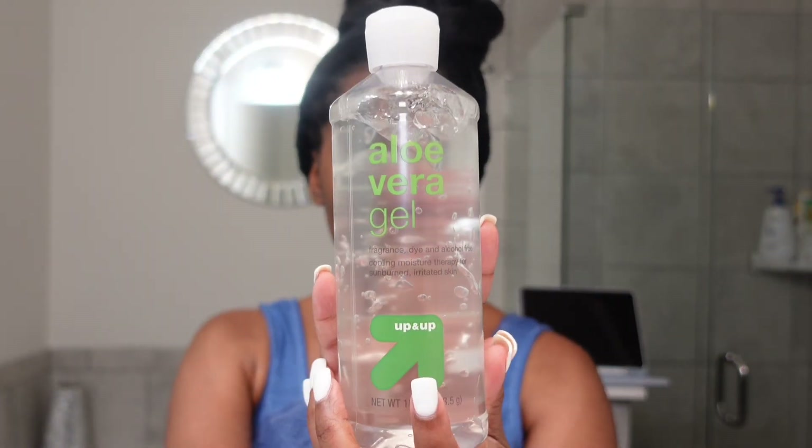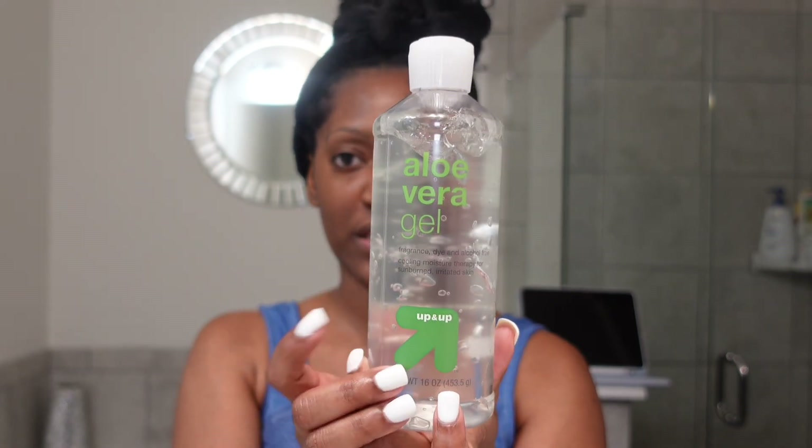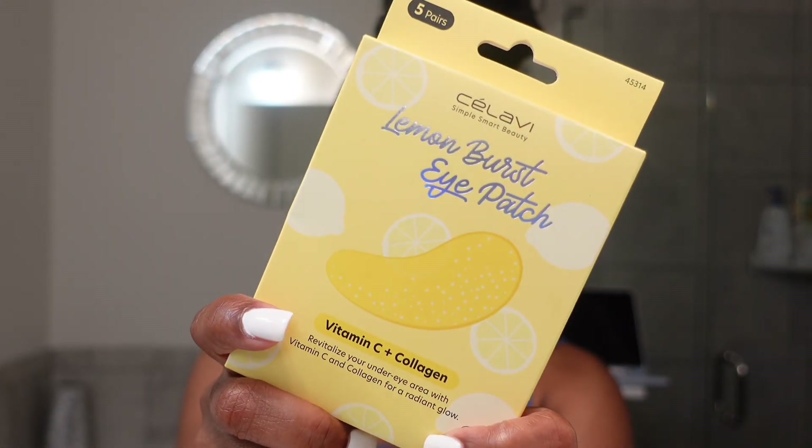I got the aloe vera gel too. I got this from Target — it's the up and up brand. It's my first time doing this. While I was in TJ Maxx, I also picked up these eye patches. I've never tried eye patches before, but we're going to give these a try.